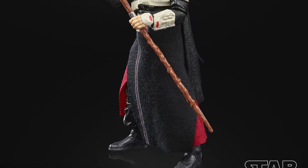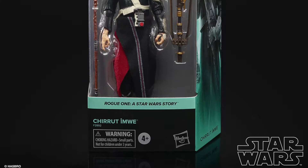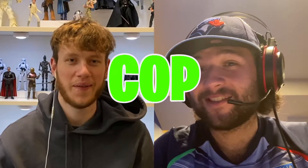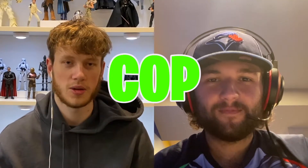Chirrut Îmwe — the blind, force-sensitive character. He's a cop for both of us. He's a pretty impressive character in the movies, with the force sensitivity and a really cool look. He'd look great on the shelf.